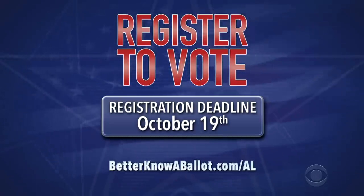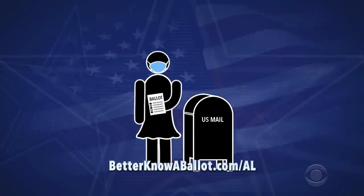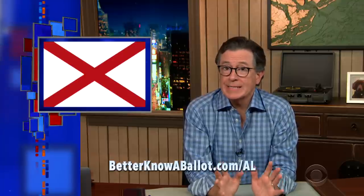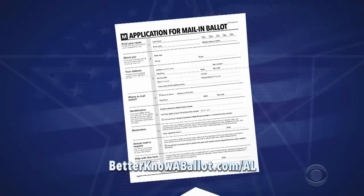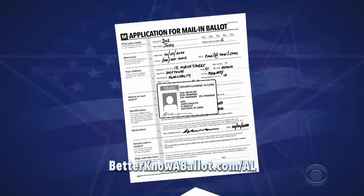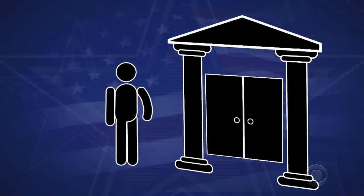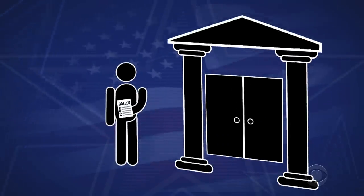Once you're registered, you can request an absentee ballot if you have one of seven excuses, including COVID-19 concerns. You can just use our link to get there. Print your request form and fill it out carefully. Sign it and attach a copy of your photo ID, then mail it or hand deliver it to your absentee election manager. The ballot request must be received by October 29th, but if you want to make sure you get your ballot in time to vote, just do it now. You may be able to request and cast your ballot in person at your absentee election manager's office through October 29th.